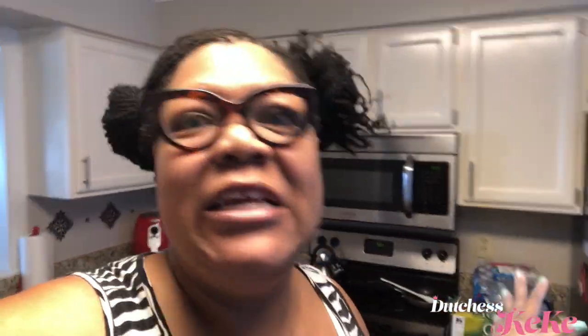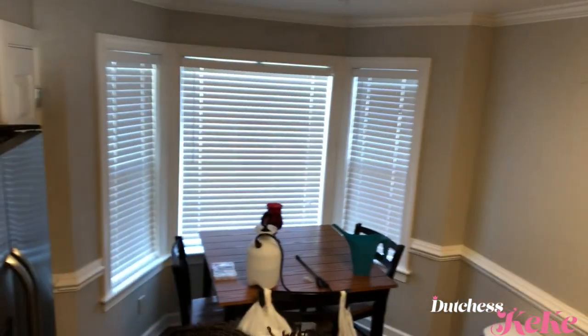I guess because we're in here a lot, I keep it clean and I keep it pretty much good. But the only thing that I need to do in the kitchen is the crown moldings. See my crown moldings? The only thing I did not do in my kitchen for my crown is I didn't do my crown molding from the bay window all the way around. So that's what I'm getting ready to do now.